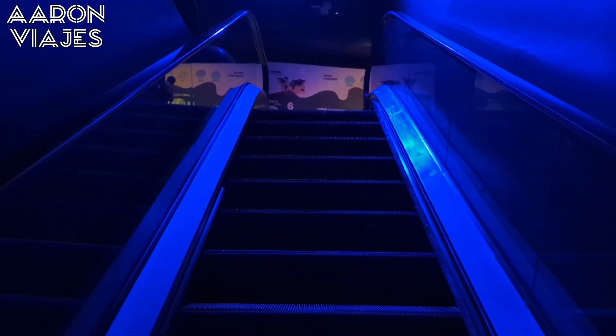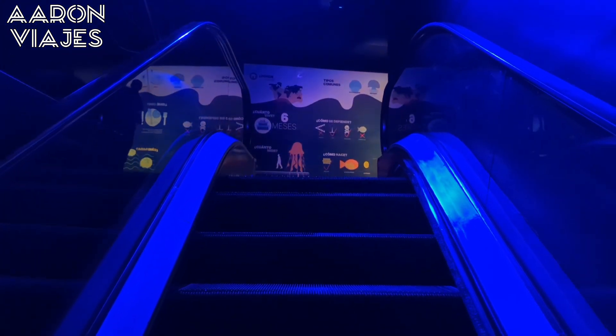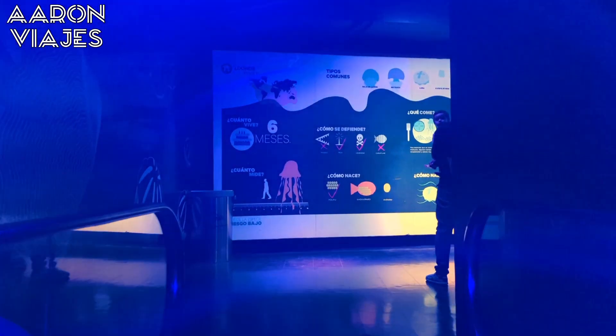La siguiente exhibición es el laberinto de medusas. Entre la oscuridad destacarán por sus bellas tonalidades. Conocerás de cerca su ecosistema, alimentación, vida y reproducción.